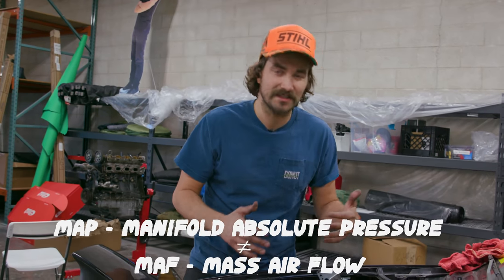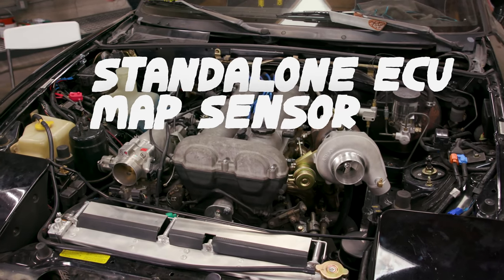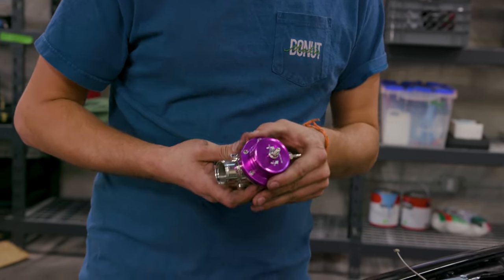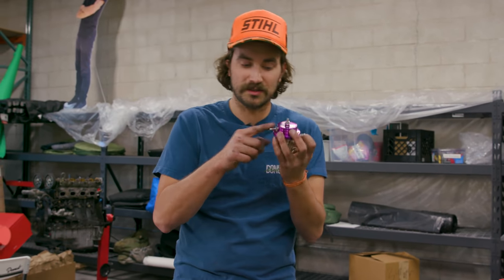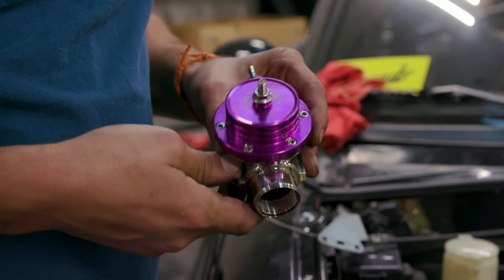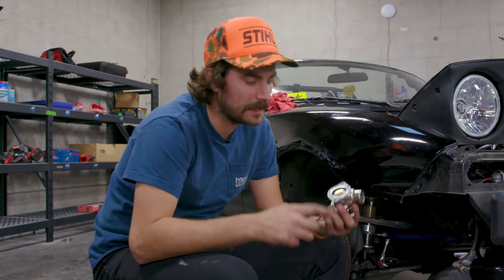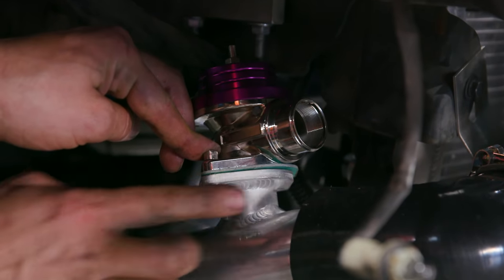The atmospheric blow off valve that we're going to be running is the kind that makes the most noise — so that's the good stuff. But you generally need to be running some sort of a MAP sensor. If you are running a MAF, it's usually a lot more difficult to run an atmospheric blow off valve. We have a standalone ECU with a MAP sensor, so we're going to have no problem running an atmospheric blow off valve, and it should sound pretty cool. This is a really cheap knockoff blow off valve from the kit, but the idea is you connect a manifold vacuum to this nipple. Basically, anytime you shut the throttle plate, the intake manifold goes into extreme vacuum, the valve opens, and relieves all the pressure in your charge pipes. Different blow off valves will have different flanges — this is a Greddy style flange — so you've got to make sure you get a blow off valve that'll work with whatever charge piping you have.